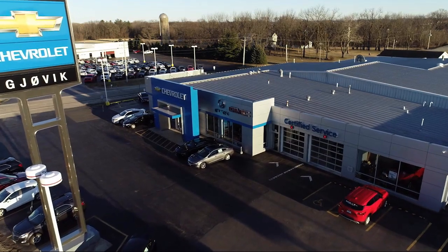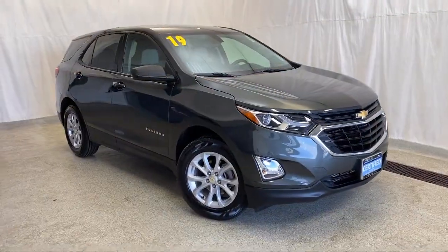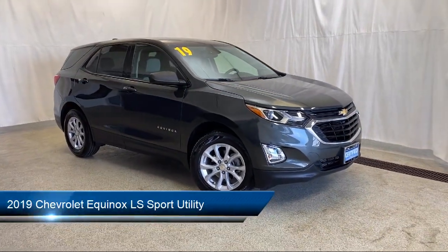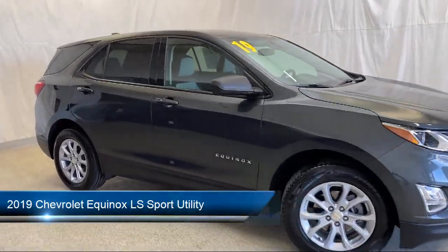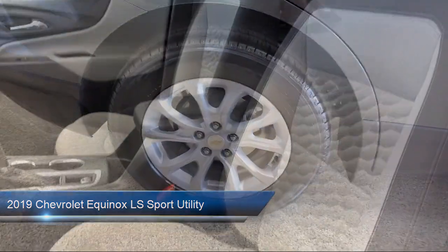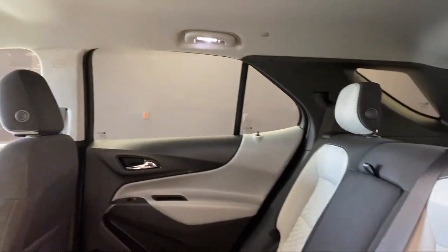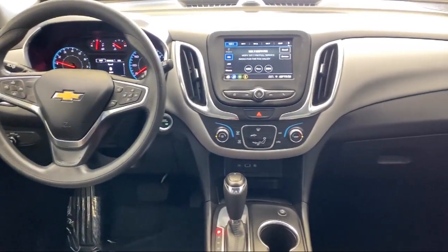Welcome to Jovic Chevrolet Buick GMC. Let's take a look at another one of our great vehicles from our inventory. It comes equipped with the LS convenience package, OnStar and Chevrolet Connect emergency communication system, preferred equipment group 1LS, premium audio system, and Apple CarPlay and Android Auto.